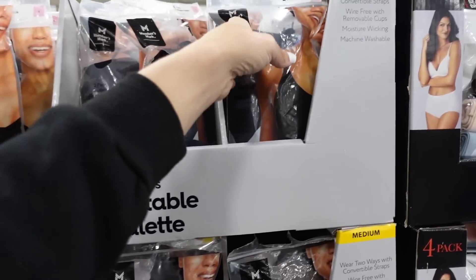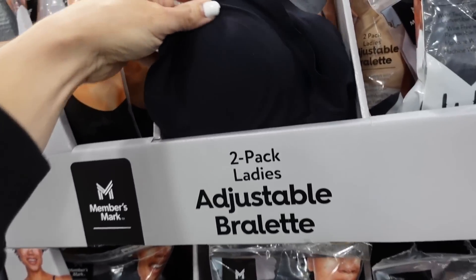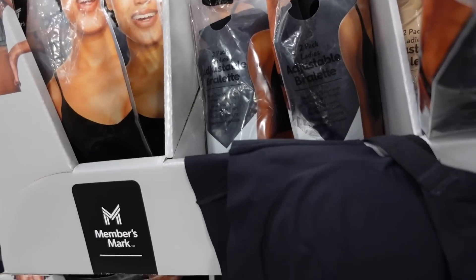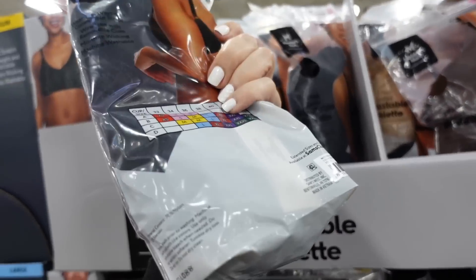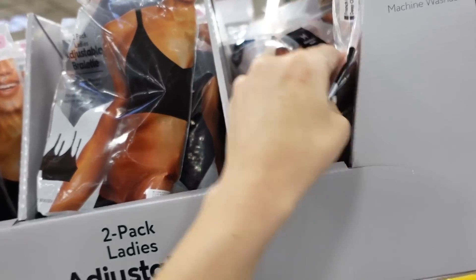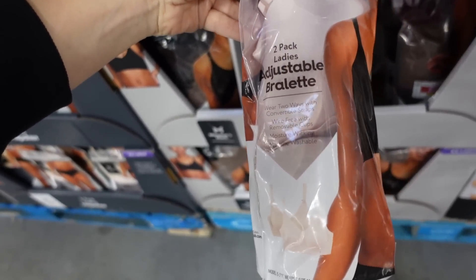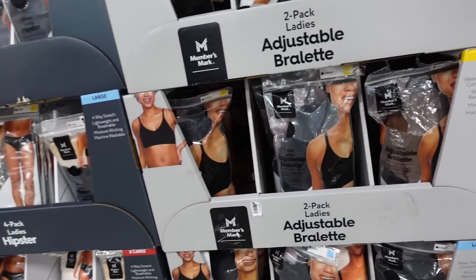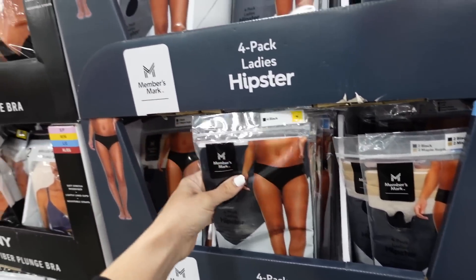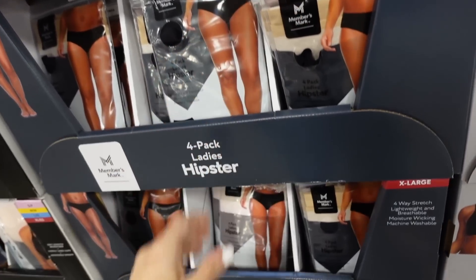Also seeing a two-pack of Members Mark bralettes — seamless material, in a two-pack of black, or beige and brown, or pink and beige. The two are $19.98. They also have matching hipsters in all those same colors for $15.98.